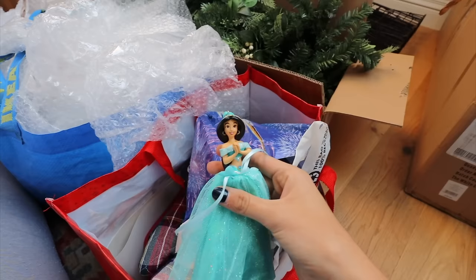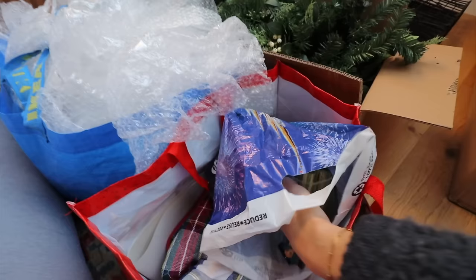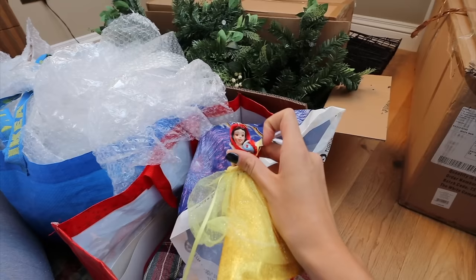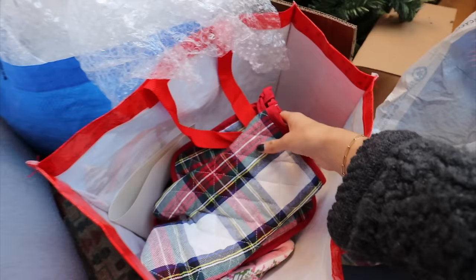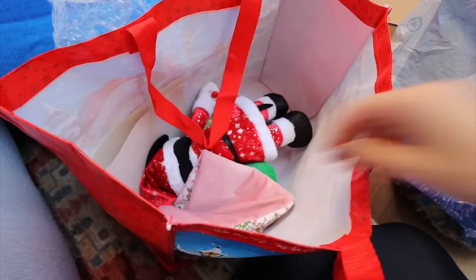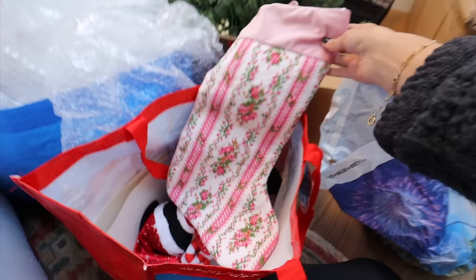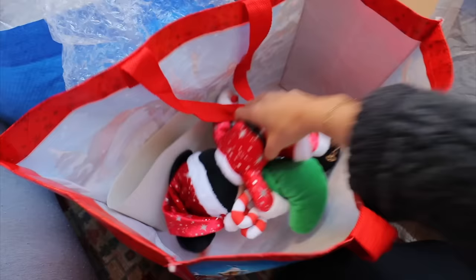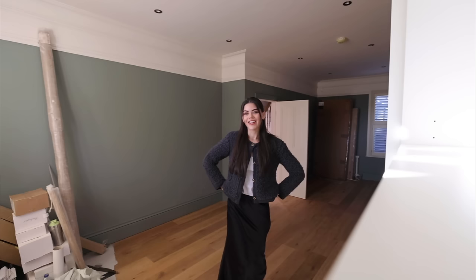Aren't they beautiful? Maybe I didn't put a tree up last year, that's probably why they were here. They are going straight up! I've also got some Williams Sonoma items, and oh — my stocking, my Love Shack Fancy stocking! Isn't it just so beautiful? I need to get a hook put up. There's a little Christmas Mickey and then a little cupcake kit.